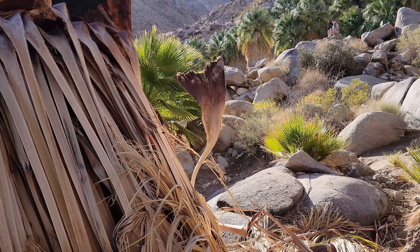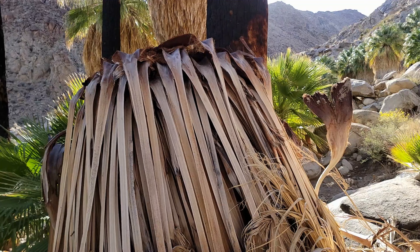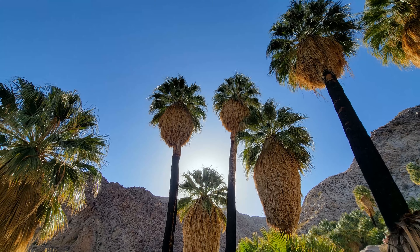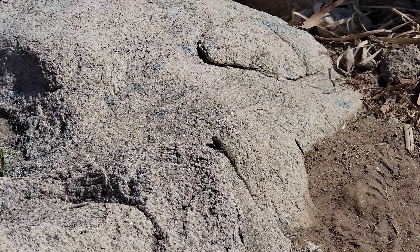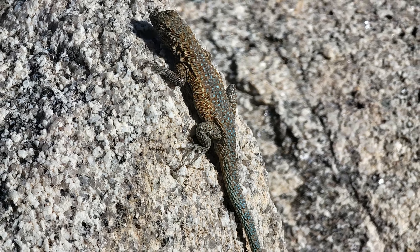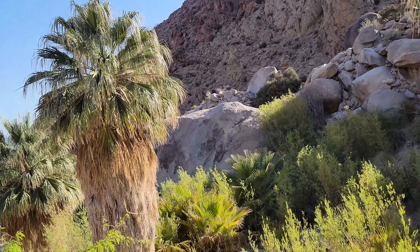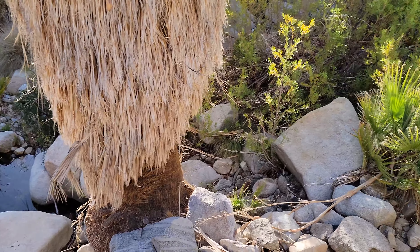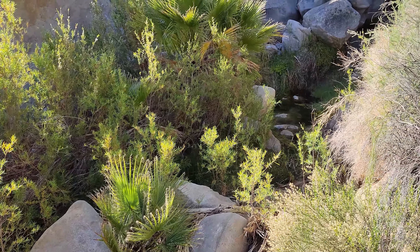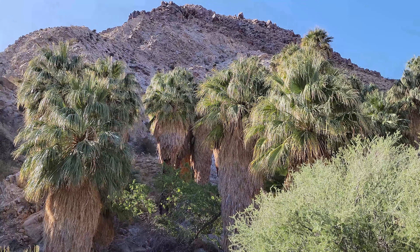Whoa, check out the bumblebees — big black ones. I wonder if I can get those on slow-mo, that would be cool. Even the lizards are green down here, just like the green vegetation. There's the lifeblood of the desert right there — found some water. Nice little spring right there feeding all these palms. Pretty neat.